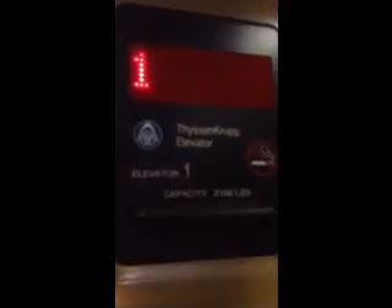Here we are in Tucson, Arizona at the Embassy Suites, getting in the elevator. This is only a three-story hotel. It's a very nice elevator — it is a Dyson's Club.